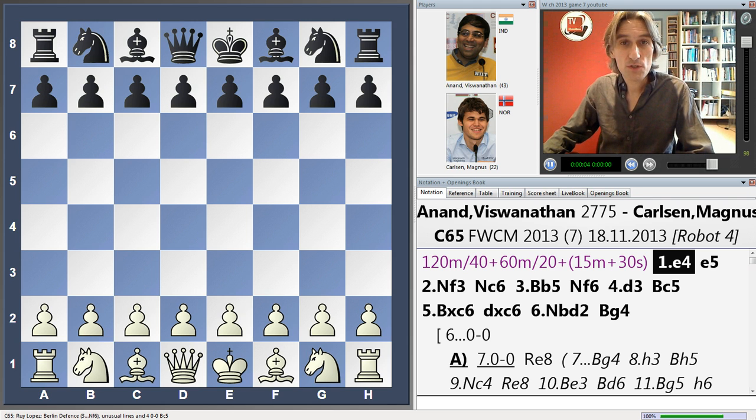At the halfway stage of the World Chess Championship, the challenger Magnus Carlsen is leading with two wins over the world champion Vishwanathan Anand. Can Anand hit back? Today he had the white pieces — perhaps it's his chance.